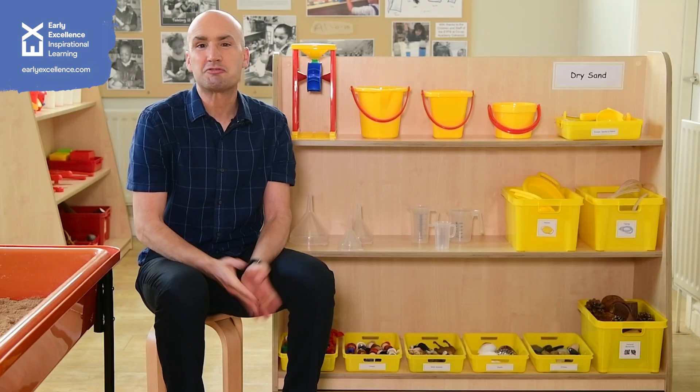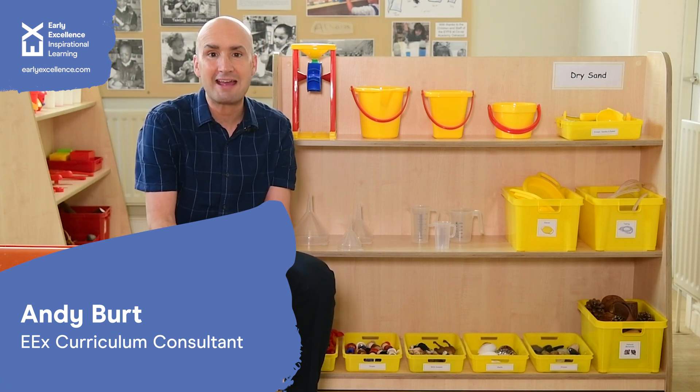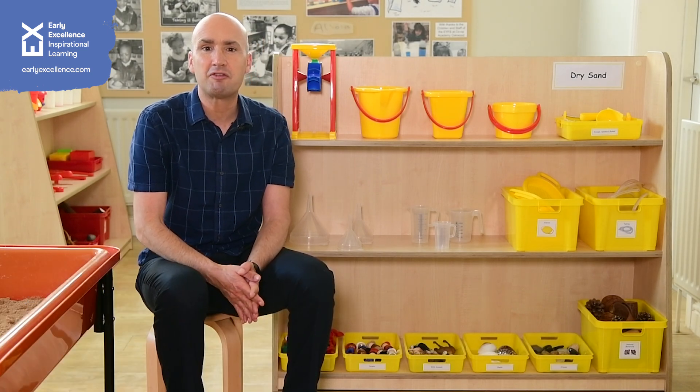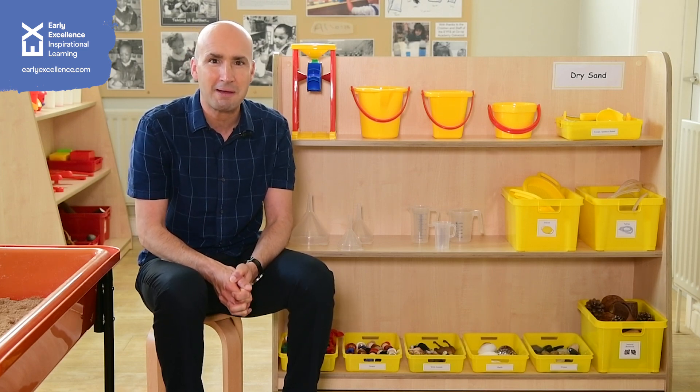So the dry sand area — let's recap a few key points. It's a great area to have, particularly if you've identified your young children's needs and you're really going to focus in on those prime areas.